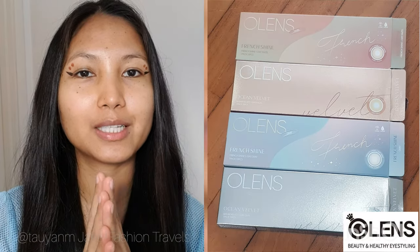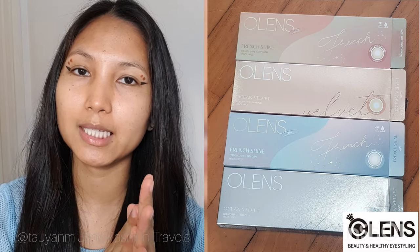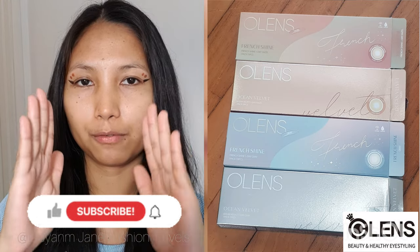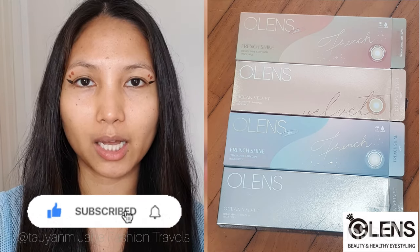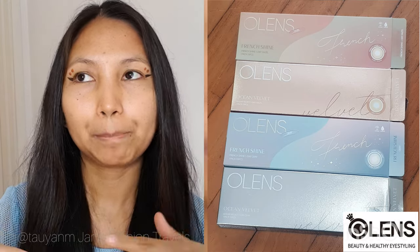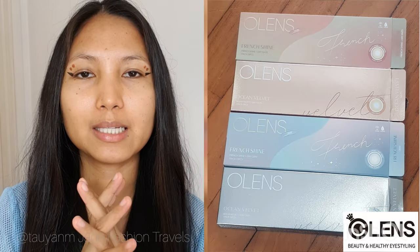It's the French Shine versus the Ocean Velvet — that is our video for today. I'm going to be trying out both the hazel colors and the gray colors and see which one we really like best. This video will show you how it looks further off the camera and the close-up videos as well, so you can check it out and decide which hazel or which gray you like most.